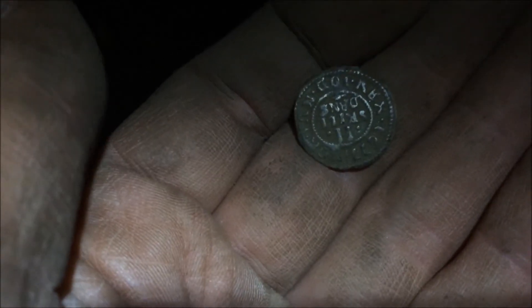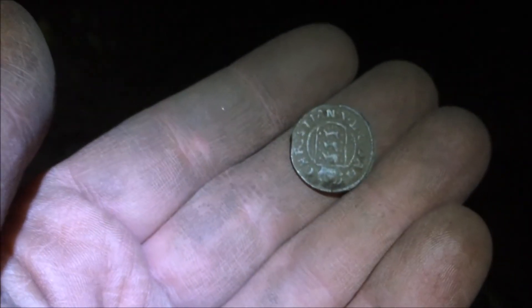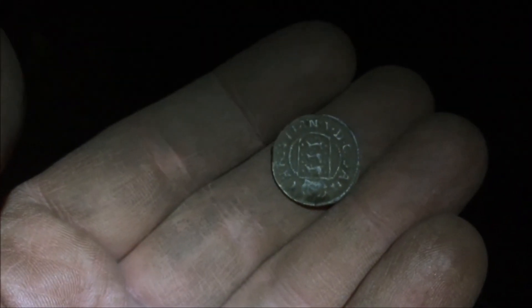Oh my, just walked 10 meters from that 12 shilling and I got my first hammered — 1677, in excellent condition. And it's Danish because of the three lions. Really cool coin, very pleased. Thank you.